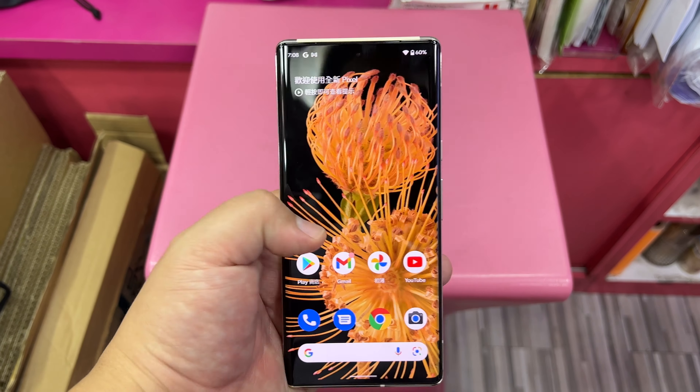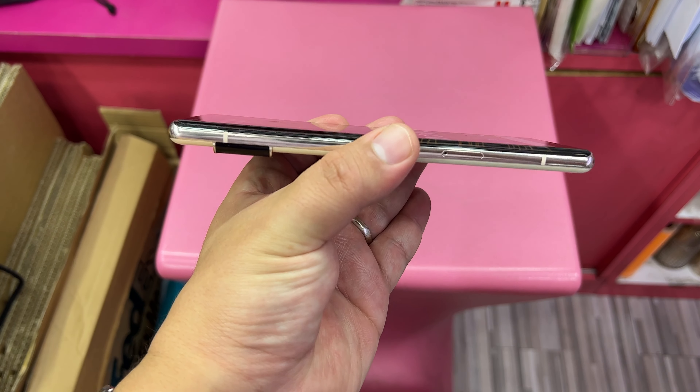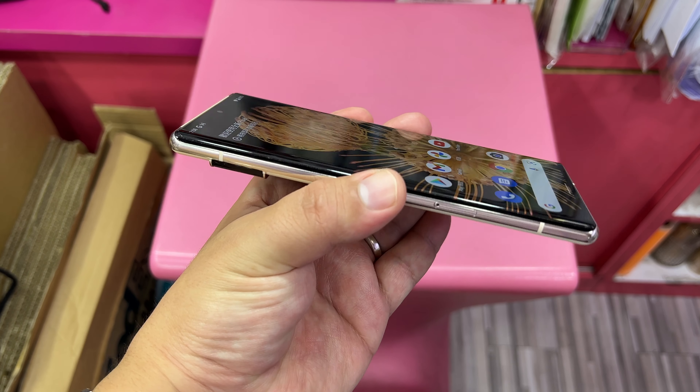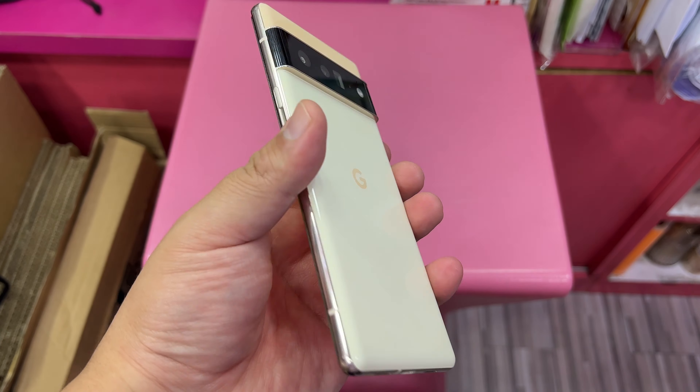Hi guys, it's Frankie from Frankie Tech. Good to see you guys again, and here with my hands-on impressions of the Pixel 6 Pro. Folks, I've made my decision — I'm going to be going with the Pixel 6.